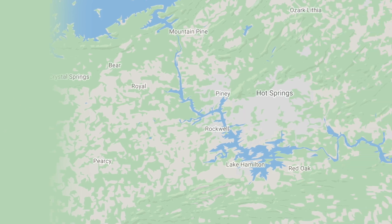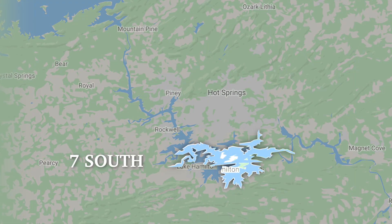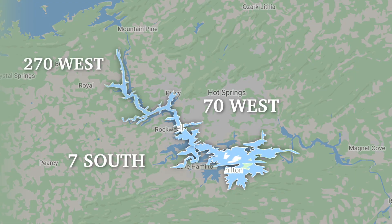Have you been thinking about buying a condo on Lake Hamilton? Well, before you do, let's talk about several factors you need to consider. Number one is location. There are basically three segments of the lake: 7 South, 70 West, and 270 West.